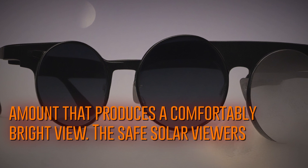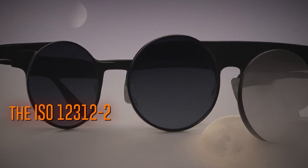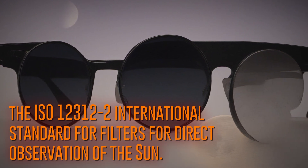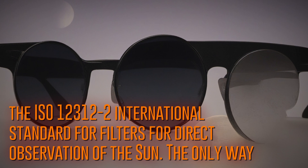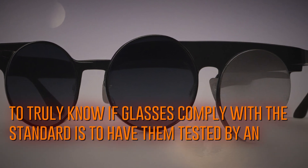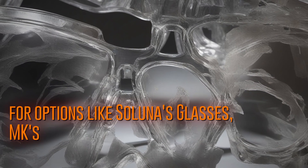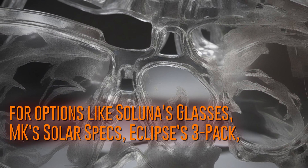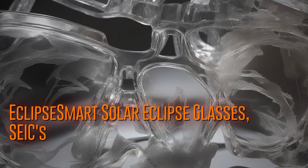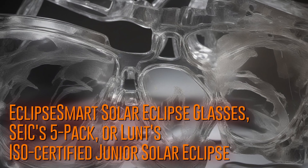Safe solar viewers are those that comply with the ISO 12312-2 international standard for filters for direct observation of the sun. The only way to truly know if glasses comply with the standard is to have them tested by an accredited lab. Go for options like Saluna's glasses, MK's Solar Specs, Eclipse's 3-Pack, Kessiv's glasses, Celestron EclipseSmart's Solar Eclipse glasses, SEIC's 5-Pack, or Lunt's ISO-certified Junior Solar Eclipse glasses.